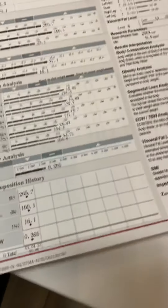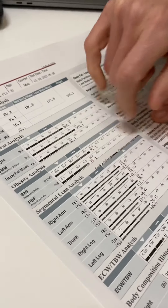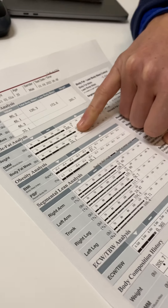Dave asks when he should rescan — two weeks is a bit soon, so about three to four weeks is recommended. His goals based on this scan are to get his legs stronger with a lot of assault bike riding and bring his body fat down a bit more. When decreasing body fat, you don't want to do it at the expense of losing skeletal muscle mass, so continuing to lift and adding more leg work is the plan.